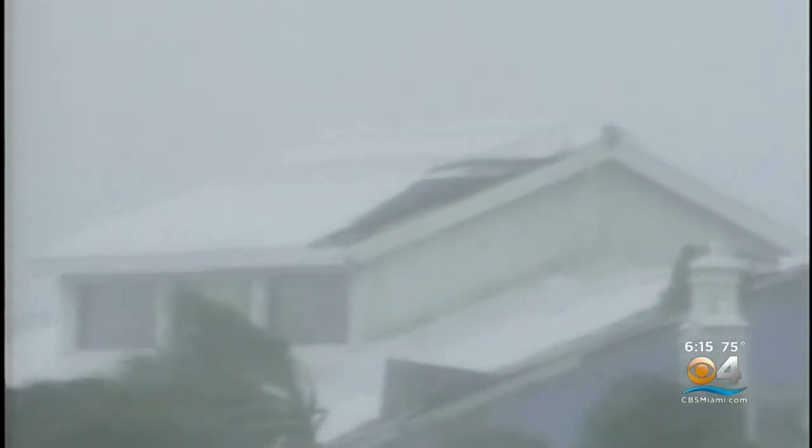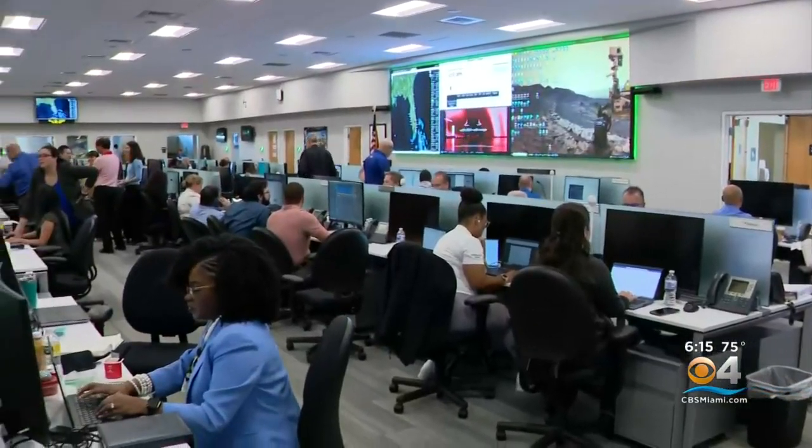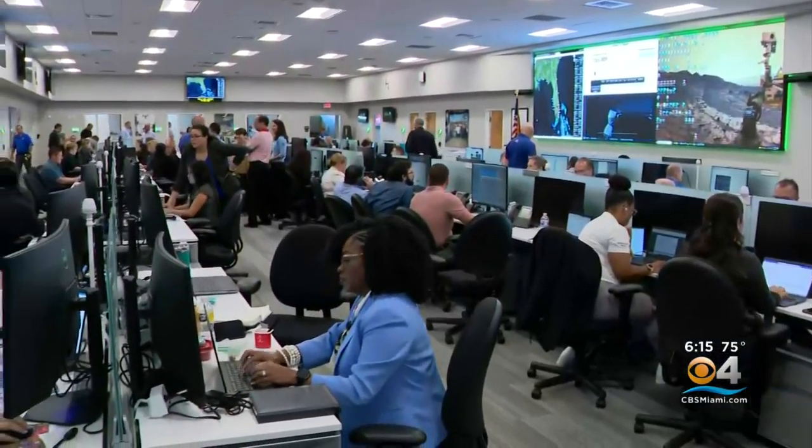These substations are critical to getting the power back on, and they're so crucial because they bring power to thousands of customers at a time — all the more reason for today's FPL storm drill. As hurricane season knocks on our door, Florida Power and Light is making sure they are ready to respond.